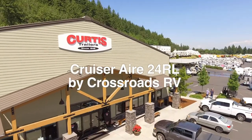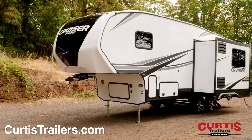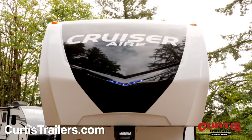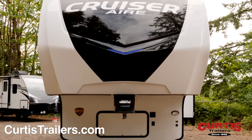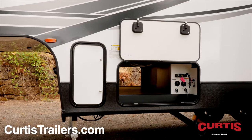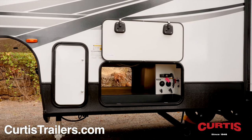Introducing the Cruiser Air 24RL by Crossroads RV, the fifth wheel perfect for the whole family. The front of the Cruiser Air features an aerodynamic painted front cap with LED accent lights, rotoflex pin box, and a large pass-through storage compartment with centralized utilities.